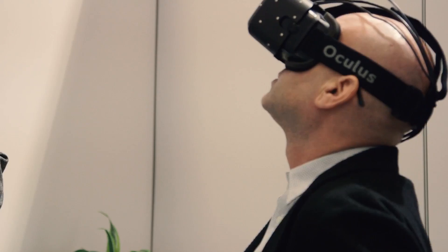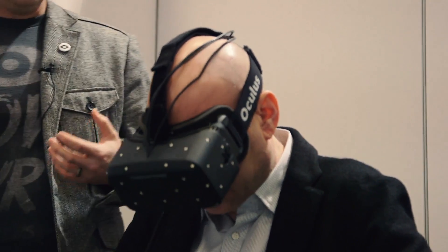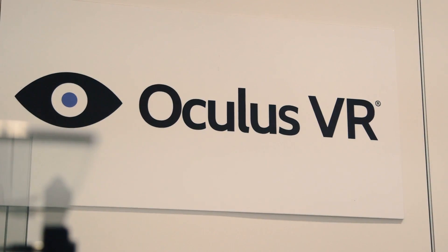We're here with Oculus VR at CES talking to Nate Mitchell. I'm here to try it out and see how great it is. Nate's going to walk us through a little bit about what Oculus has done over the past year to really make this one of the best products out there and potentially a game changer for virtual reality and for a lot of other technologies.